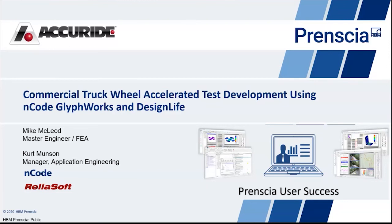As Alex mentioned, this presentation will be featured at one of our upcoming user group meetings. More information about those user group meetings will be shared at the end of this webinar. Today's presentation will feature ENCODE Glyphworks and Design Life software and show how they were applied in a real-world environment to provide actionable insights into the development of commercial truck wheels. Mike will describe how Accuride Corporation successfully uses ENCODE for analyzing field loading and screening history data for durability testing, and discuss methods for developing representative accelerated biaxial load spectrum with equivalent fatigue damage.